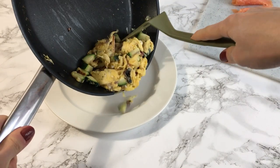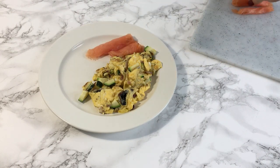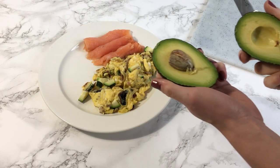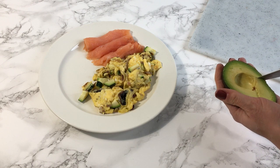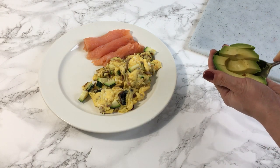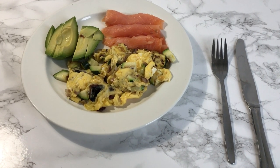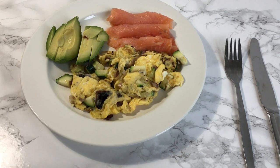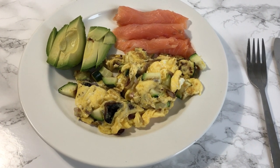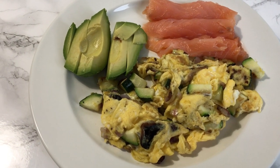Once the eggs are done, I plate them up and add the smoked salmon. I then slice up an avocado and scoop it out — it's a fun technique to make your dish look nice for Instagram, though mine kind of failed today. That's my breakfast: a good source of protein, healthy fats to keep me full through the day, and lots of vitamins and minerals from the vegetables.